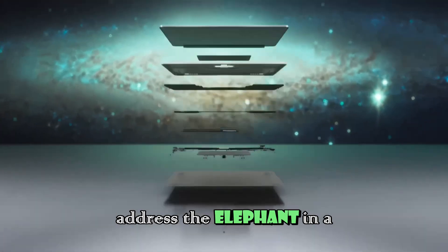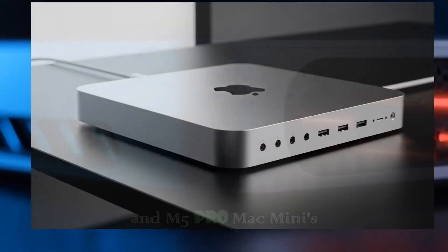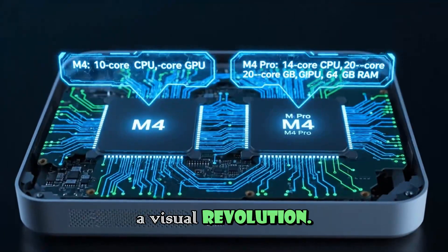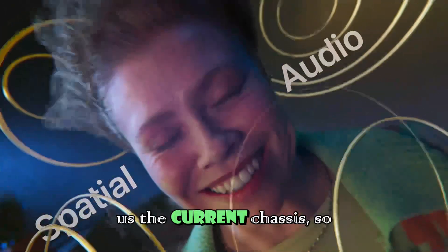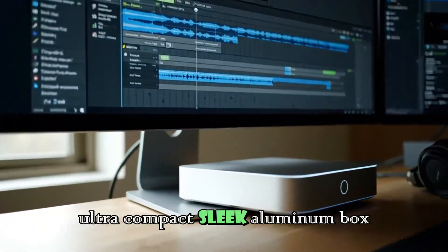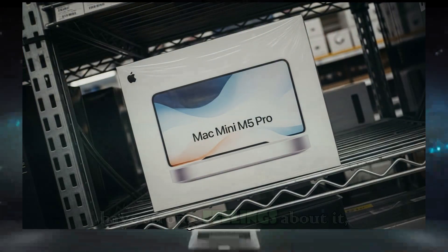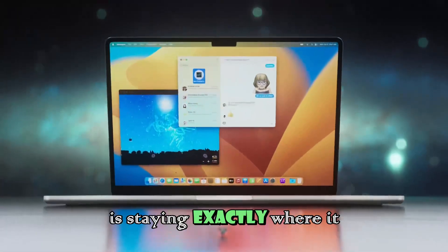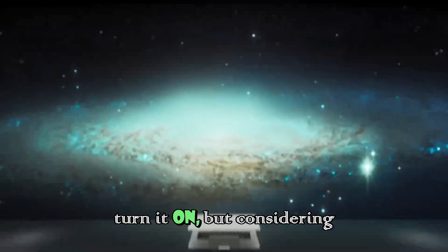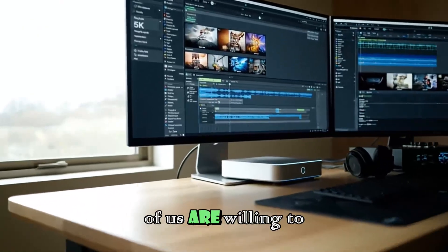Let's address the elephant in the room first: the design. When the M5 and M5 Pro Mac Minis drop in 2026, do not expect a visual revolution. It took Apple over a decade to give us the current chassis, so they're going to stick with this form factor for a long time. That ultra-compact, sleek aluminum box is here to stay, and for those who have strong feelings about it, that means the power button is staying exactly where it is on the bottom. You might not love reaching underneath to turn it on, but considering how little space this thing takes up, it is a compromise most of us are willing to make.